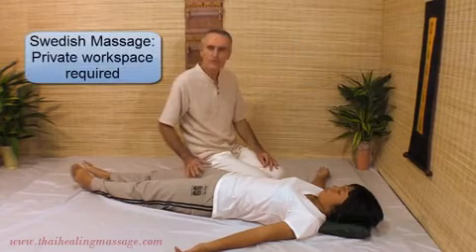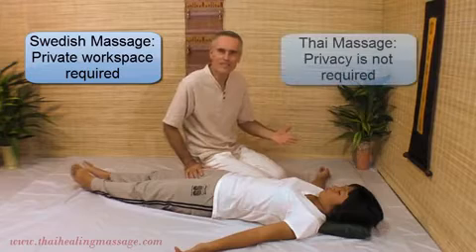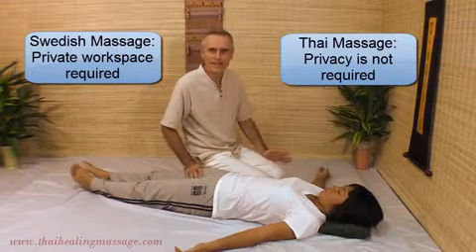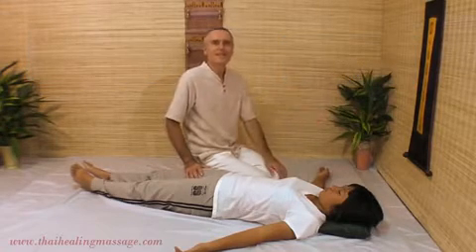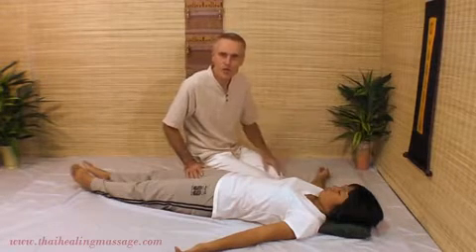The workspace of Swedish Massage has to be very private because you are undressed. Thai Massage can be done out in the open, and that's how it's done in Thailand. In most massage shops you can see what is going on, and you can do it in your living room. You fold up a blanket, use a mat or a soft carpet, and you can do Thai Massage.